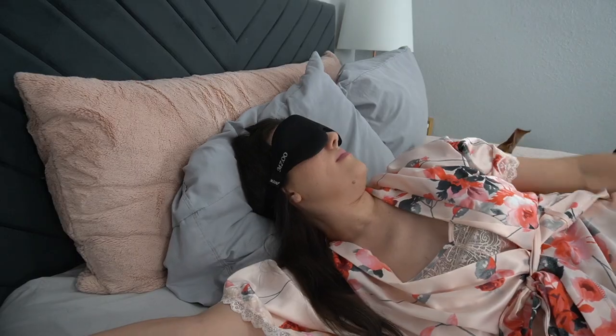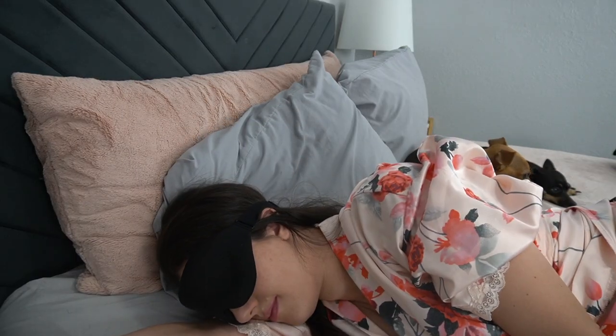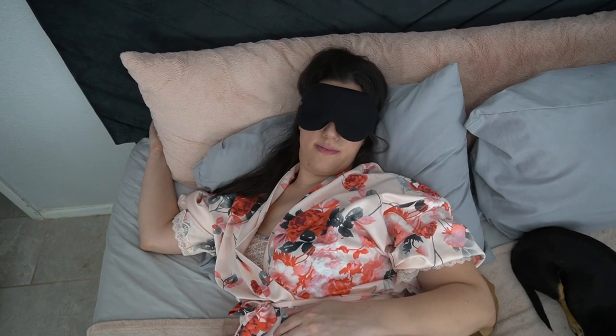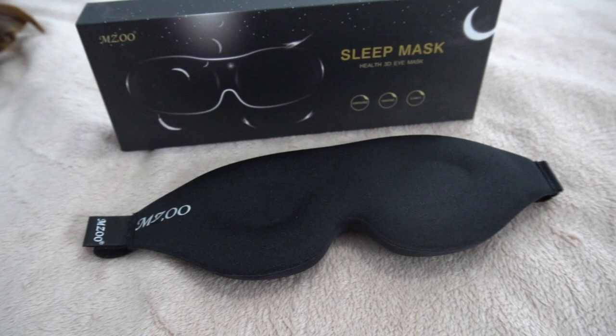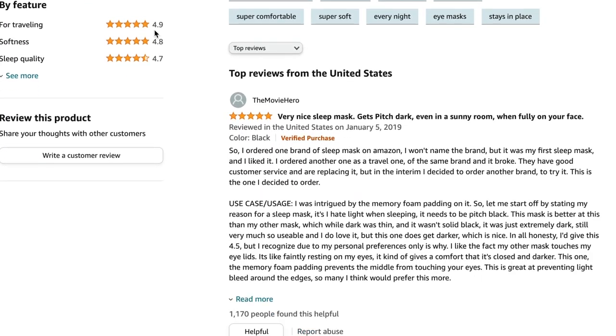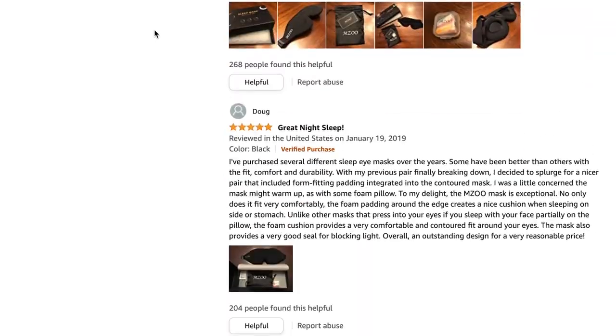My needs for a sleep mask are pretty simple. All I ask is that it be comfortable for side sleeping and actually effective at blocking out light. You would think I'm not asking for a whole lot, but that's actually surprisingly difficult to find. Today I'm reviewing the Emzu Sleep Mask — it's the highest rated mask on Amazon, but is it actually the best mask? Today we're going to find out.